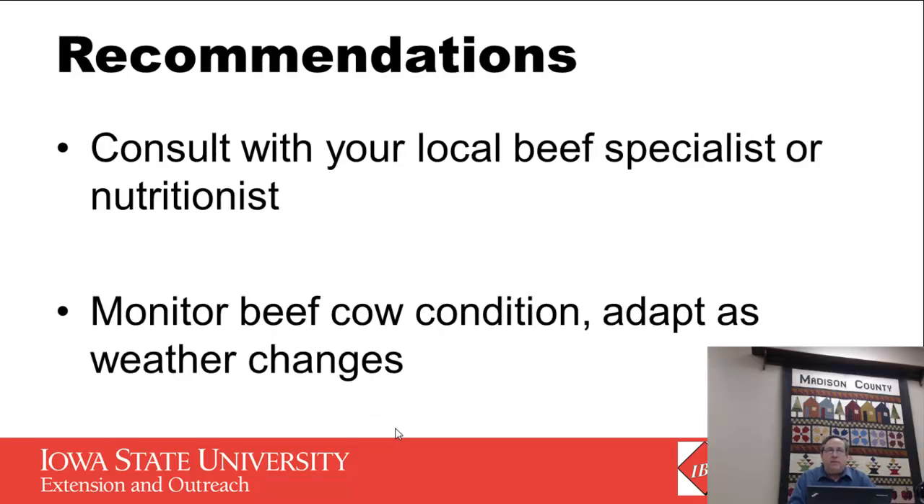My recommendation is that you work with your local beef specialist or nutritionist to make individualized decisions. I've done a tremendous number of rations these last two or three weeks and our beef specialists are prepared to help. Always monitor beef cow condition and adapt as the weather changes — we can make recommendations based on average winter conditions, but those may change by February 1st, so we need to make adjustments as we go through the winter. Thank you for your attention, and if you have questions, contact the beef center or your local beef specialist.